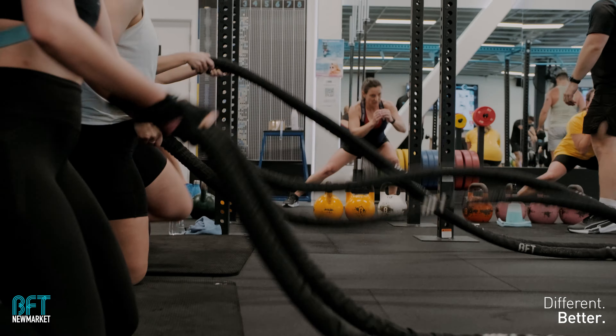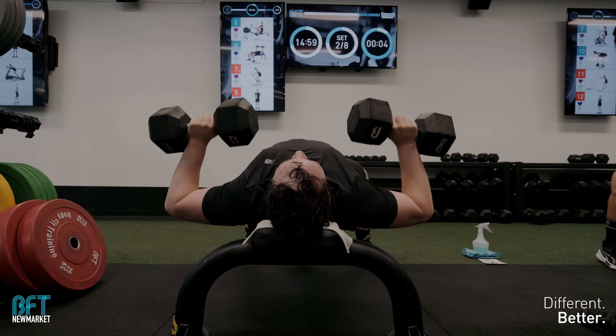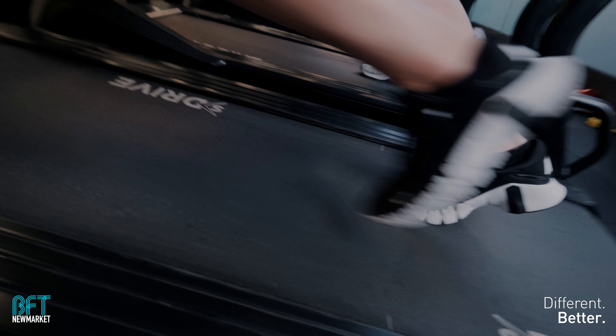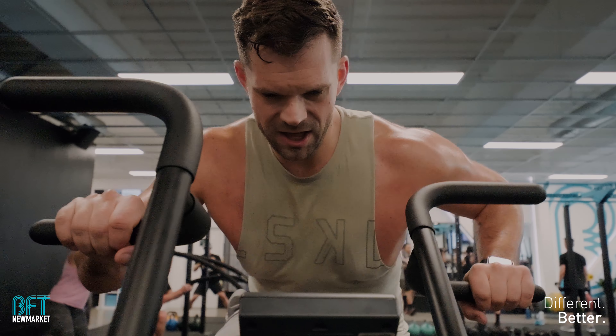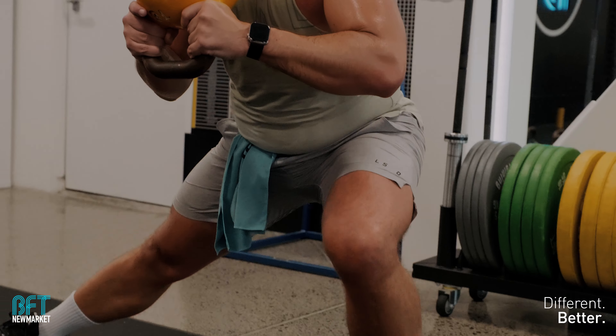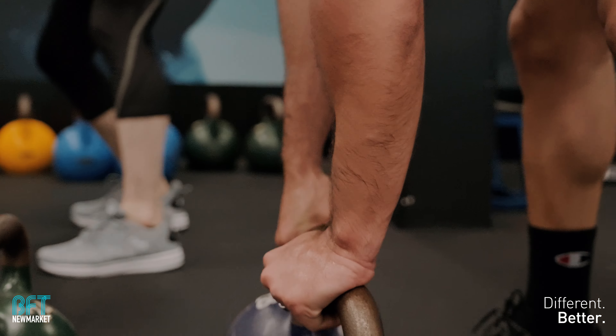In these shooting environments there's a lot coming at you left, right and center. The idea was to capture as much diversity as possible — from people just starting out in fitness to those at the top of their game. That was a big thing Brocky said to me: we want to showcase that BFT is for everyone. On top of that, I wanted to showcase a variety of movements — lower body, upper body — which is part of the reason we chose to shoot on the Saturday, because the program that day covered a wide range of movements.